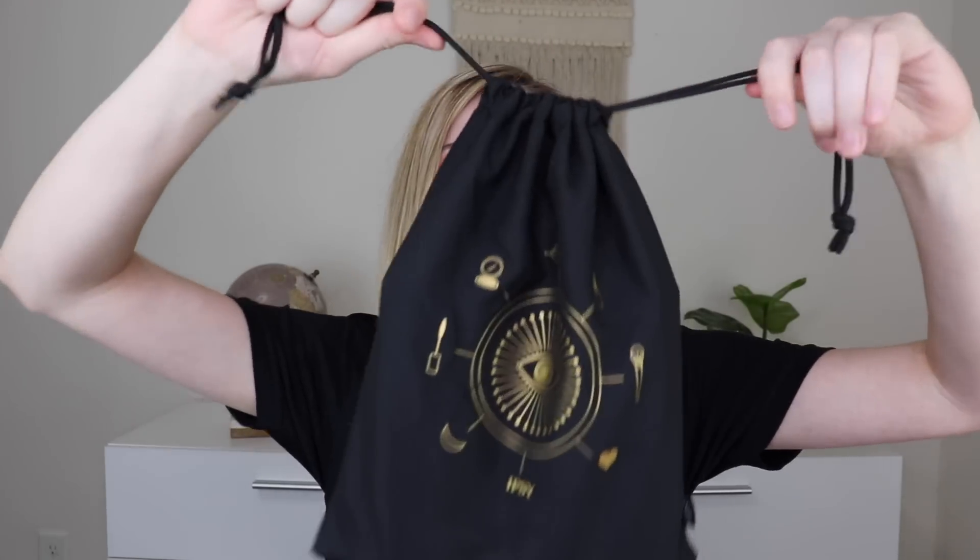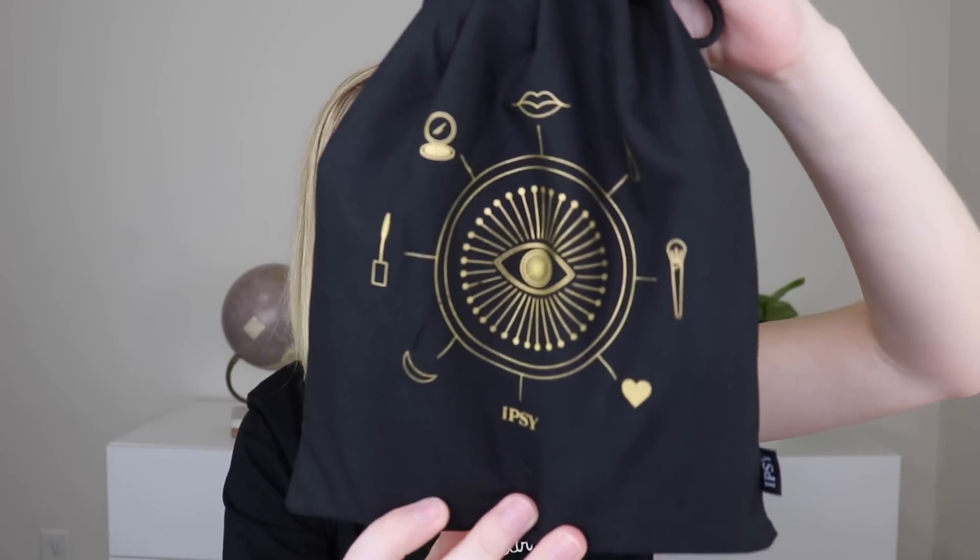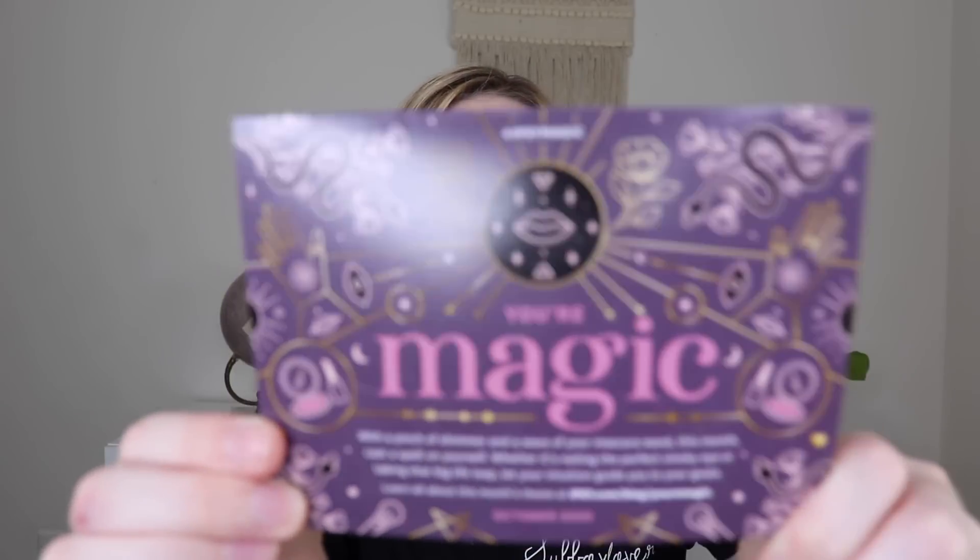This is what the bag looks like this month. If you saw my other video, you've already seen this, but it has this cool gold imprint — it says 'your magic' on the back, and I absolutely love the design for October. So the theme this month is 'your magic.' This doesn't have the products listed inside. I think they haven't been doing that for the Ipsy Plus because there's so many variations now.